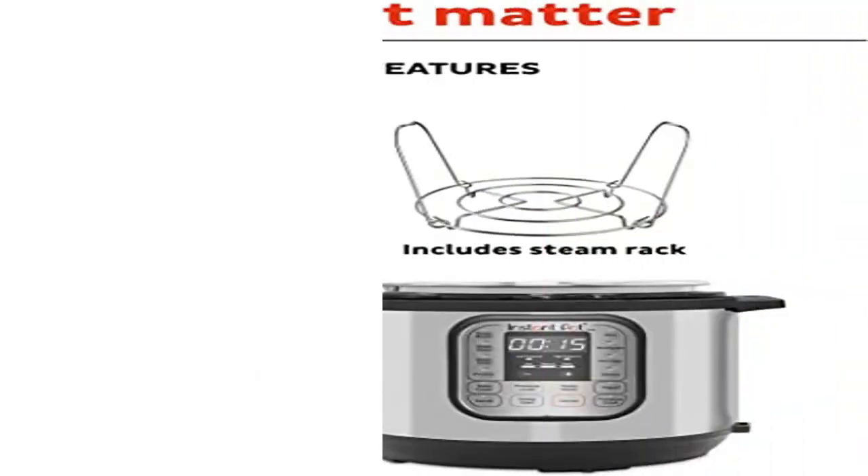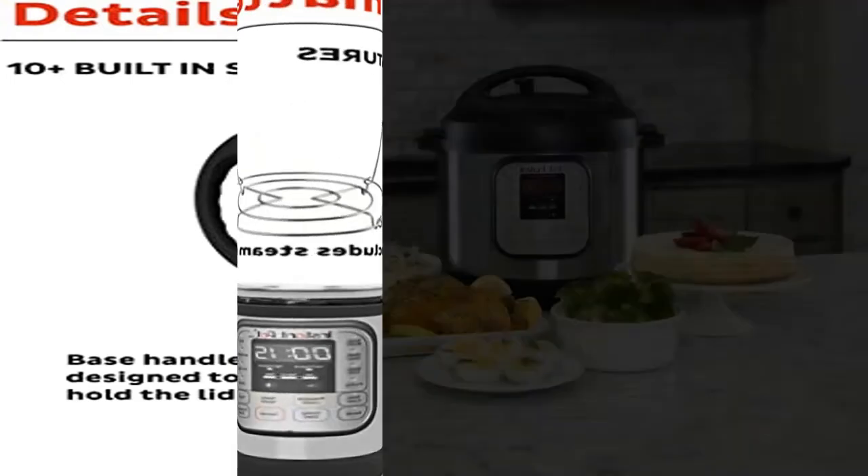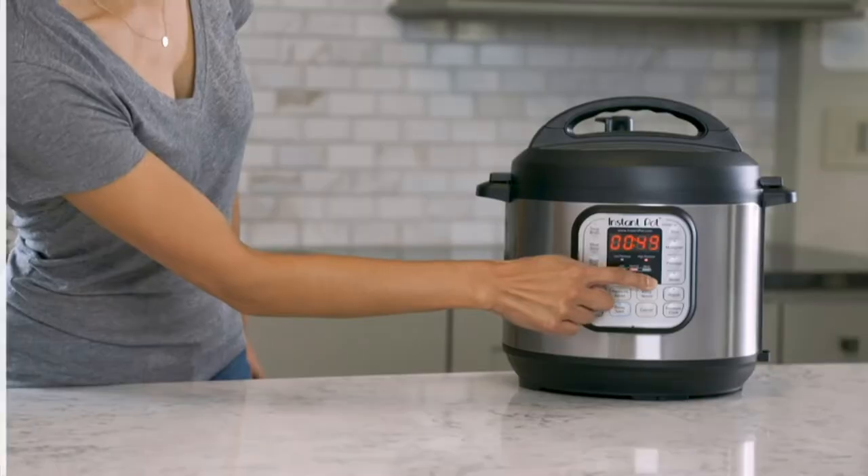Product: Instant Pot 7-in-1 Electric Pressure Cooker with 7-in-1 functionality — pressure cook, slow cook, rice cooker, yogurt maker, steamer, sauté pan, and food warmer.